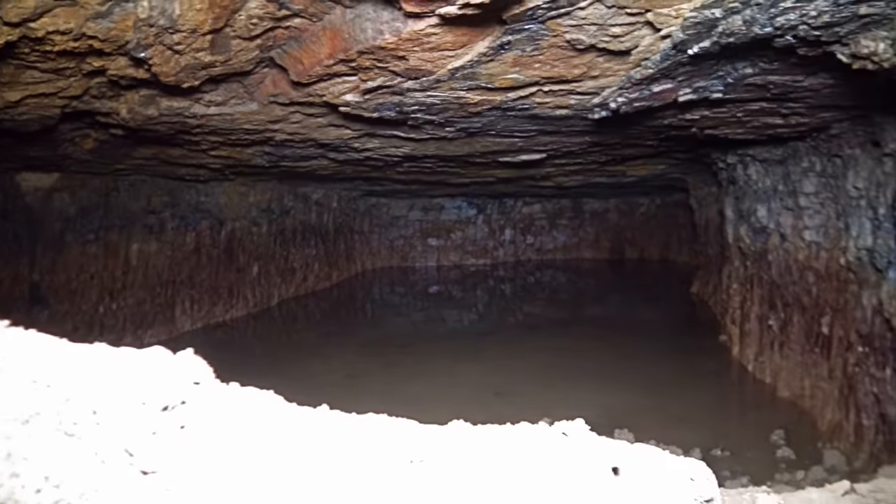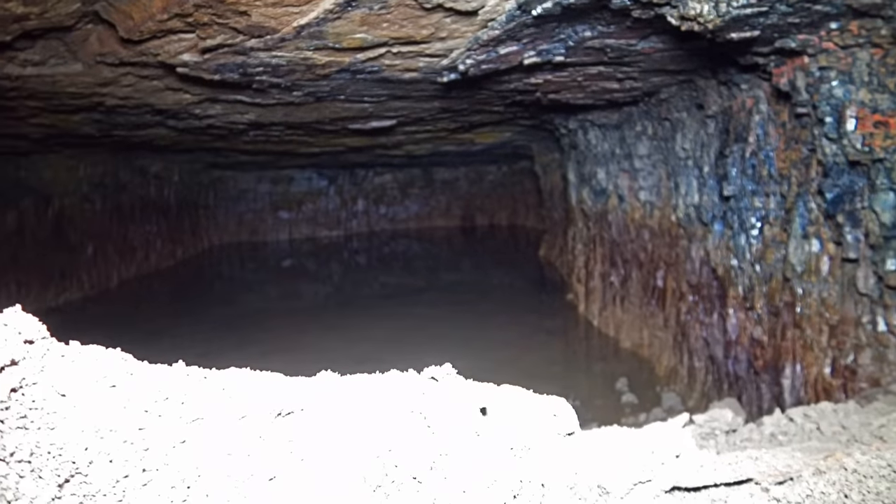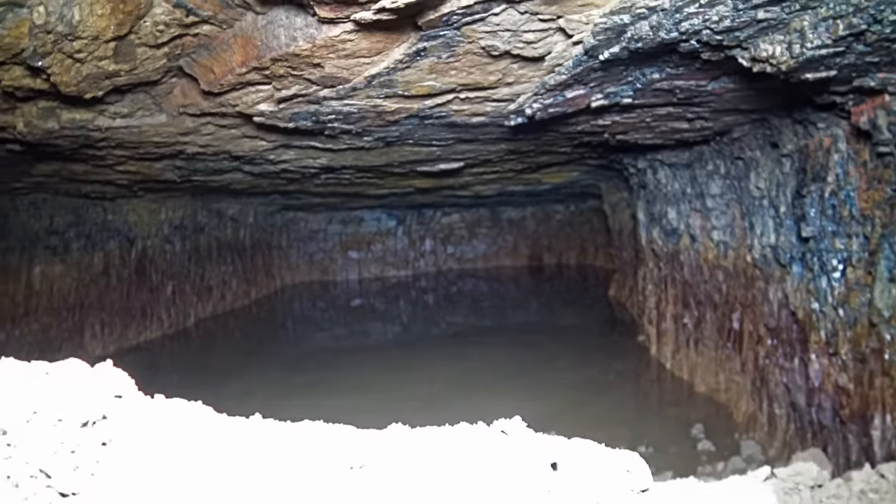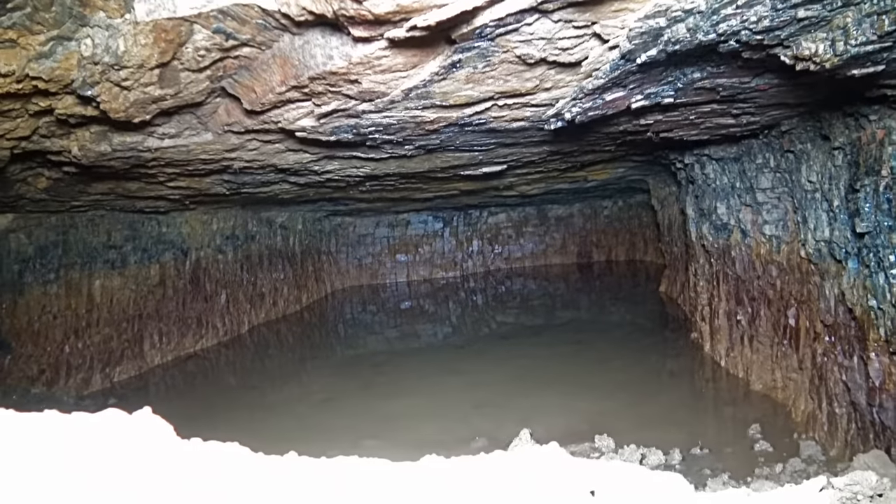That other one is further out on the point, so it may be deeper mud. Maybe another day, if I get the energy, I'll see if I can dig that up.